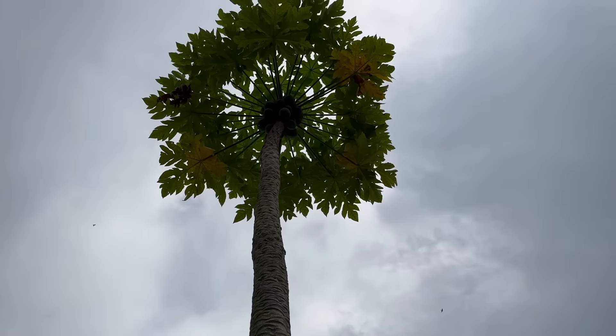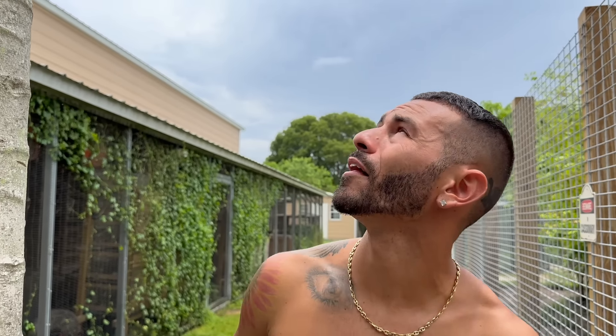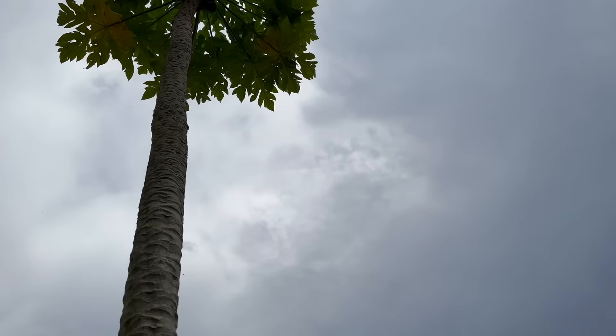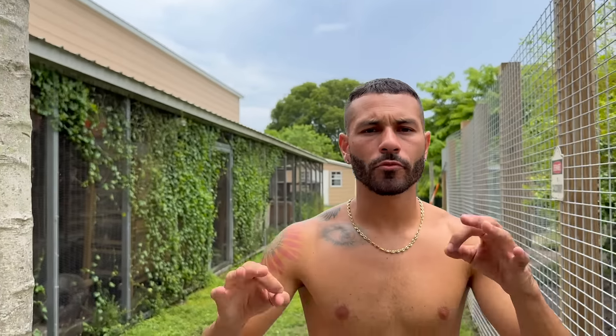Look at this papaya tree — it's freaking massive! This thing is so big it could crash onto this side — we're gonna have to cut it too. It produces so much fruit though. Actually, I'm wrong — there are two papaya trees in there. Pretty cool. All right, let me go show you one more thing.